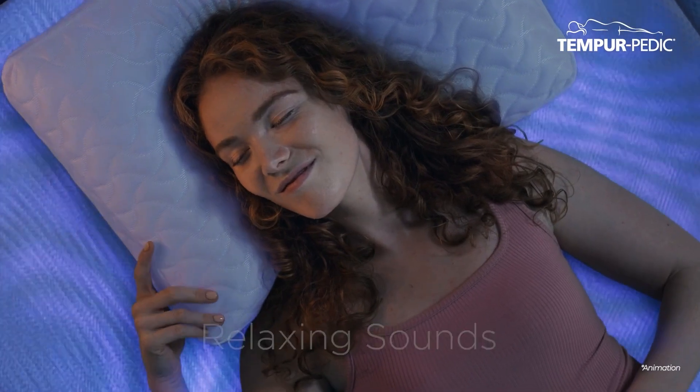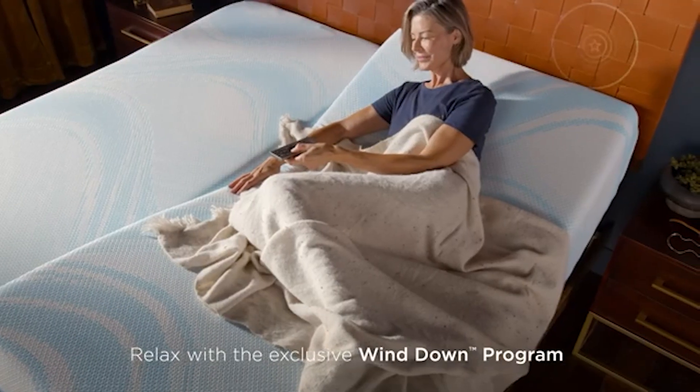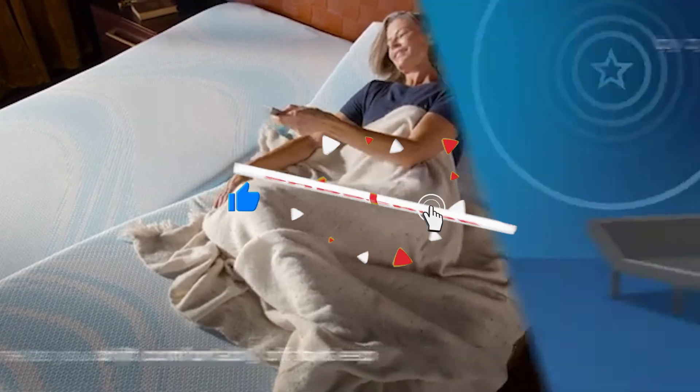That's it for this video review of this amazing smart adjustable bed. We hope it helped you decide whether or not it is an investment worth making. Do like, share, and subscribe to Up On Top for more such videos, and share your thoughts in the comments section below.